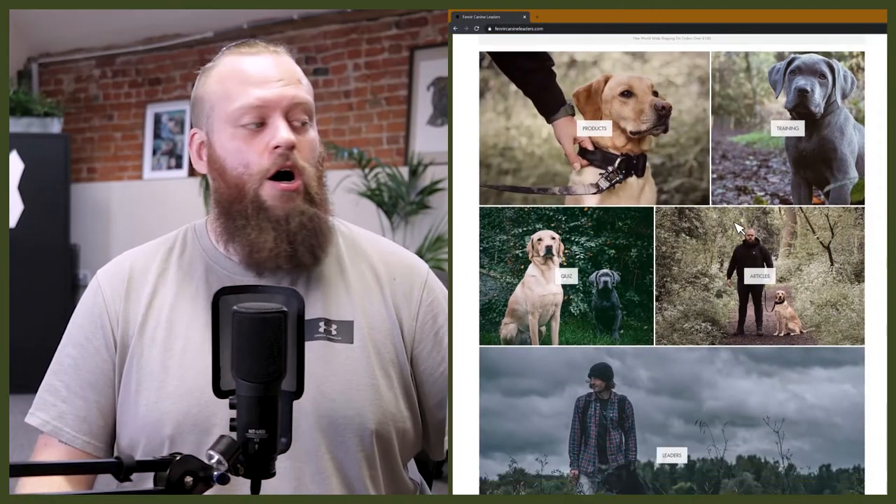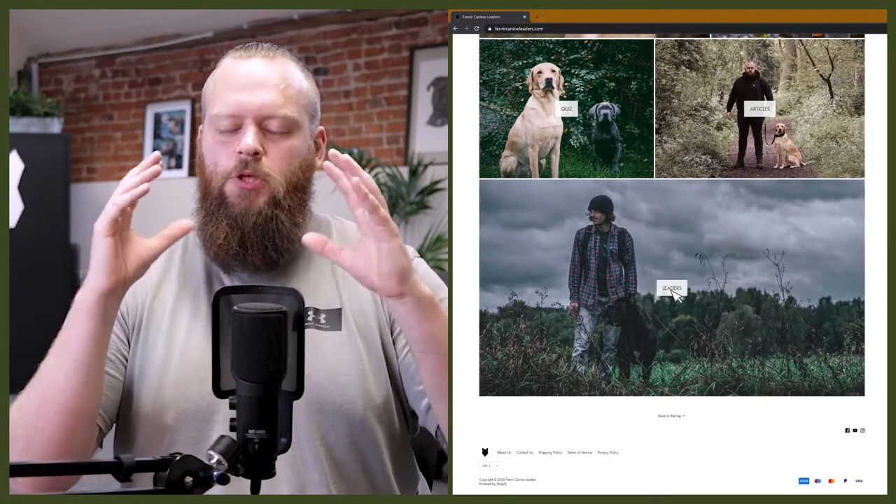Welcome back to the Fenrir French Bulldog Show. If this is your first time here, my name's Will. I'm a canine behaviourist and I'm the founder and CEO of FenrirCanineLeaders.com. This channel is dedicated to helping you learn everything you could possibly ever want to know about the glorious little French Bulldogs and how to become a high-level canine leader that can raise perfect French Bulldog companions.